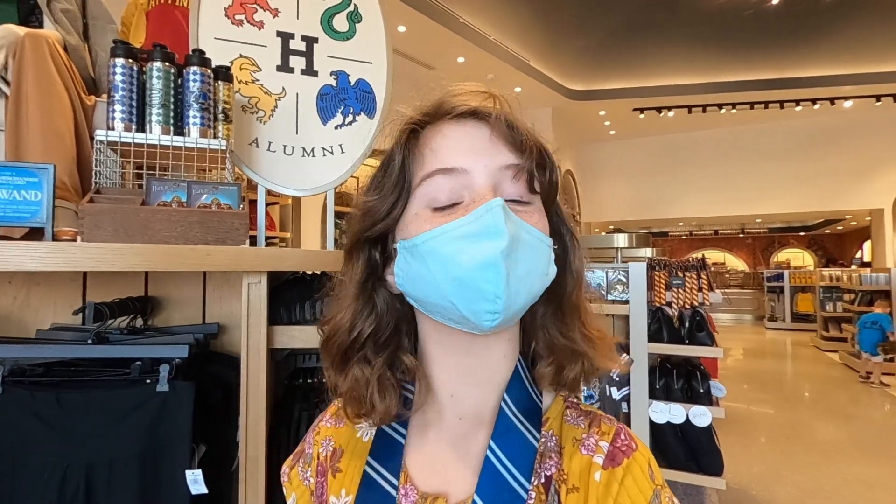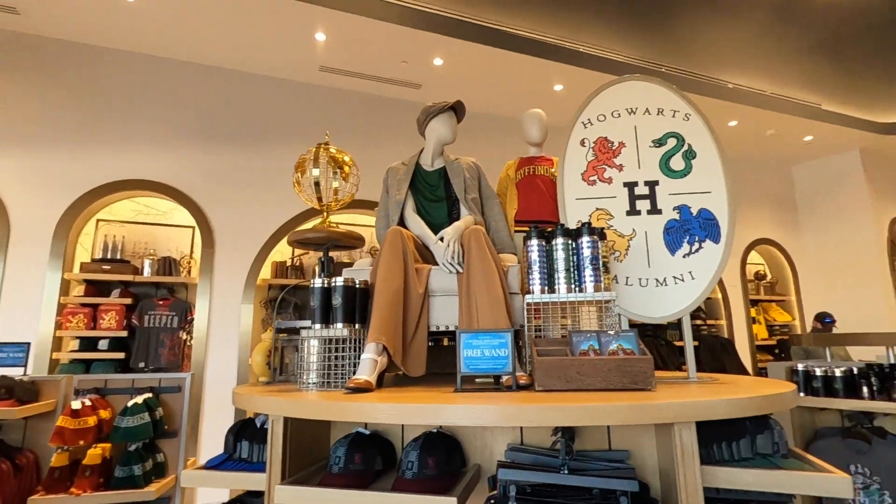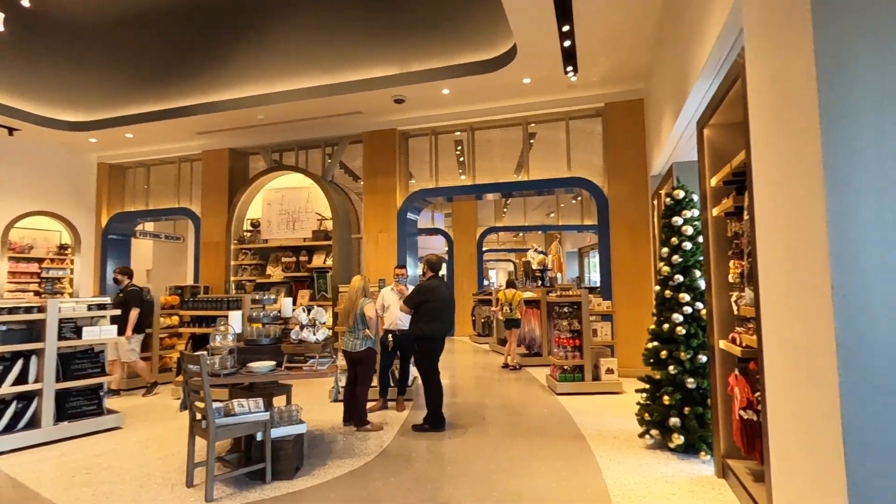So the store is split into a couple of different rooms and a couple of different sections. We are in the Harry Potter section right now, which is my happy place. I'm a Ravenclaw — you can see by my lanyard — and I'm just checking the place out. It looks like it has a ton of great Harry Potter merchandise, so let's go see what we can find.